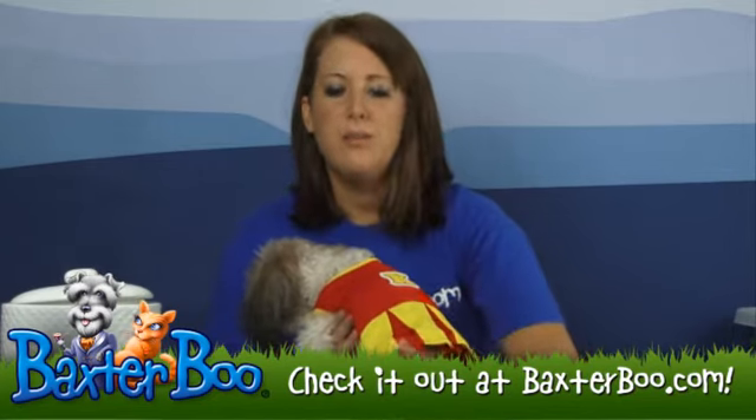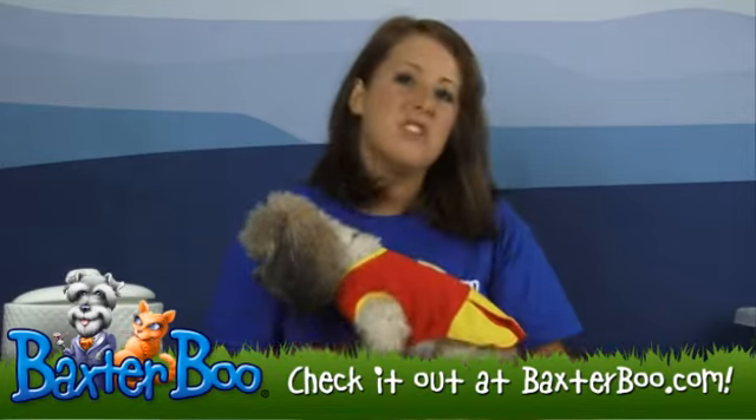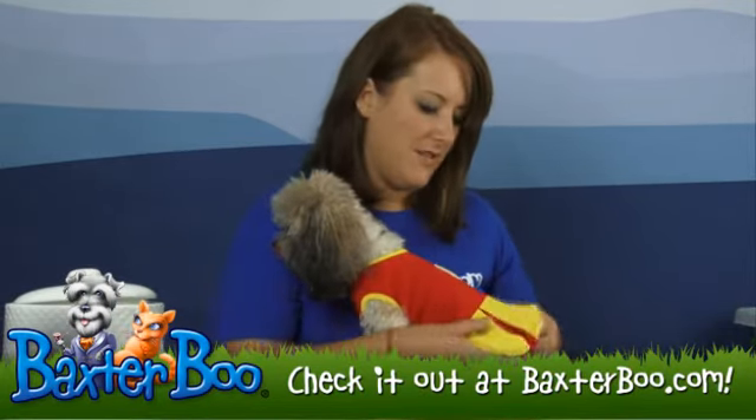It is made out of a breathable cotton so it's gentle and easy on your dog's fur and their skin, and it is machine washable so if they get it dirty you can wash it and use it again for next year.